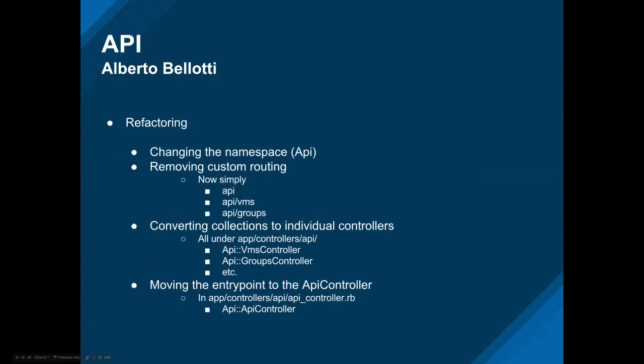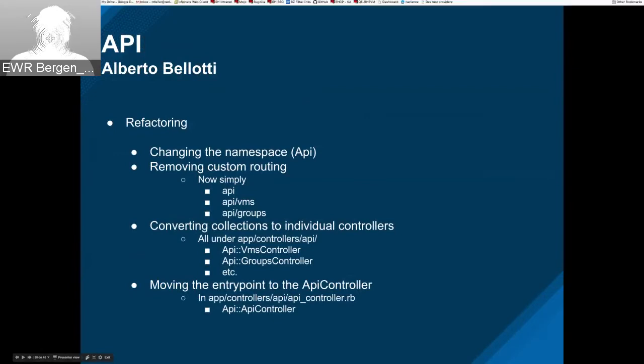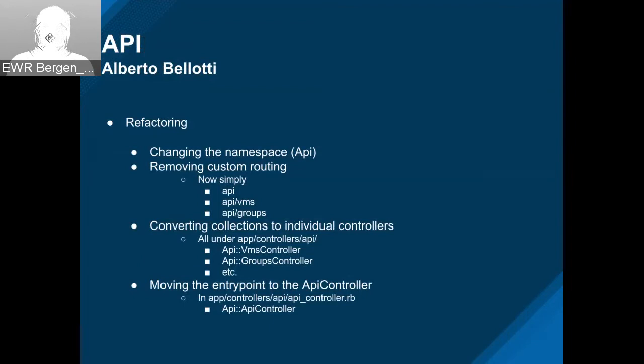On the API side, Tim has been quite busy refactoring our source code base. The namespace went back to API — it was 'managed API.' The routing has been simplified. We've now also converted the collections to individual controllers, with the equivalent routes above, and we just moved the entry point to its own API controller under that namespace. A lot of work there — thanks, Tim.